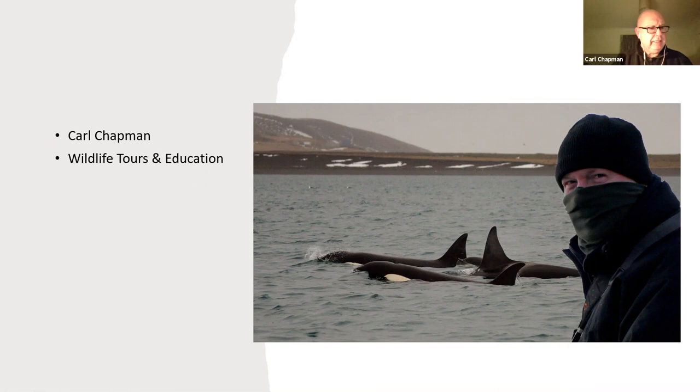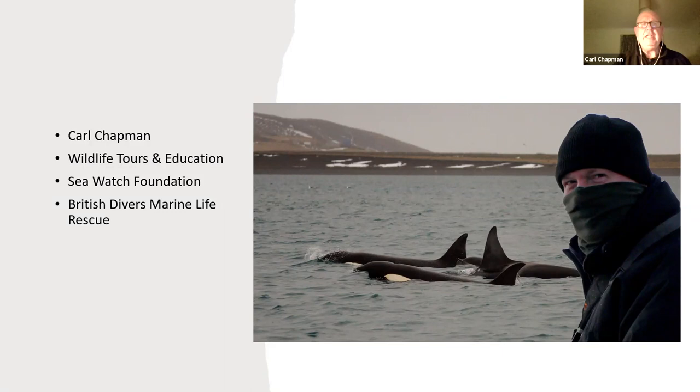I've been running a small wildlife tour company called Wildlife Tours and Education now for about 13 years. Running alongside that, I've also been doing some work for Sea Watch Foundation as a regional coordinator, looking at records off the Norfolk Coast that come in for any porpoises, dolphins, seals, any cetaceans. I also do a little bit of work for British Divers Marine Life Rescue as well.